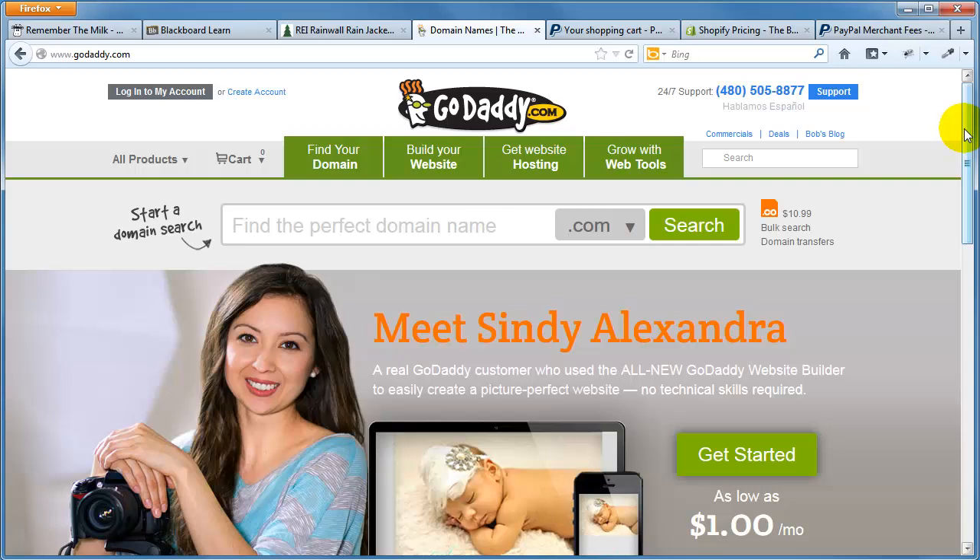Expect about $10 per year per domain name. Finding the right domain name is not as easy as you might think, depending on how unique your business name is. You really want to get the domain name early rather than later. Even if you don't have a business yet but have reasonable expectations of starting one in the next two to three years, I'd give serious thought to getting your domain name sooner — maybe in the next month or two. It's not a huge expense and you can sit on it.